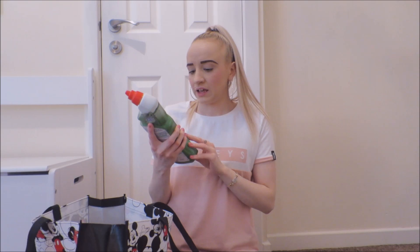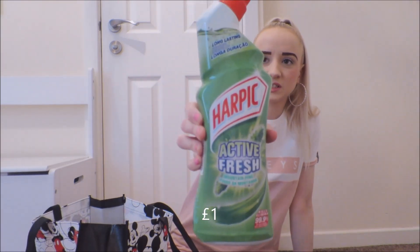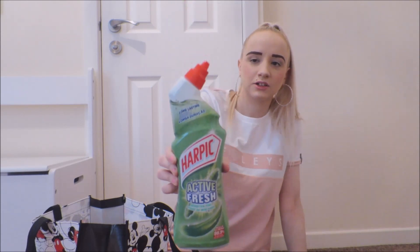Next thing is toilet gel, and it is the pine scent. That looks good and I can't wait to smell that.